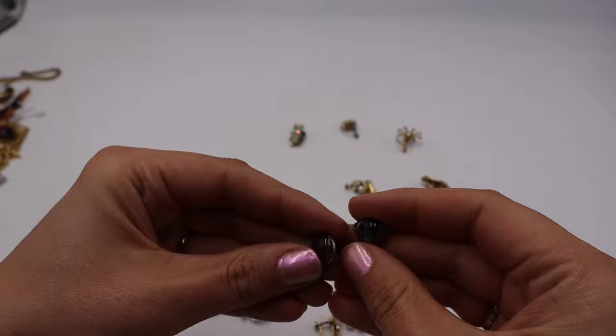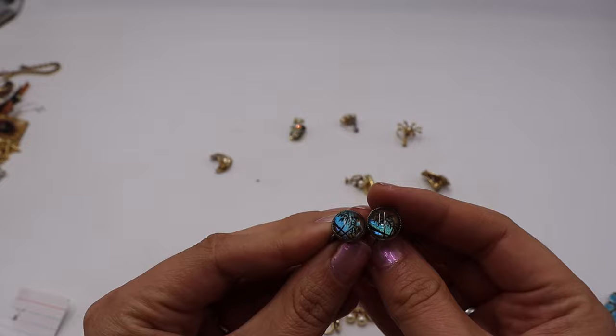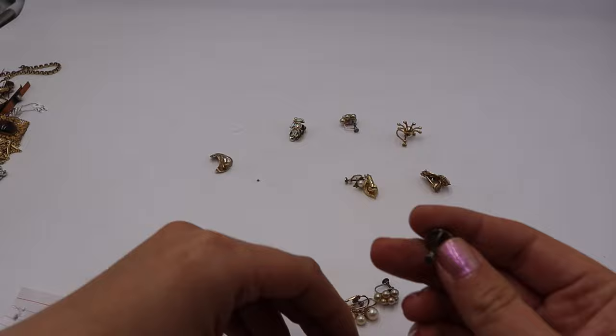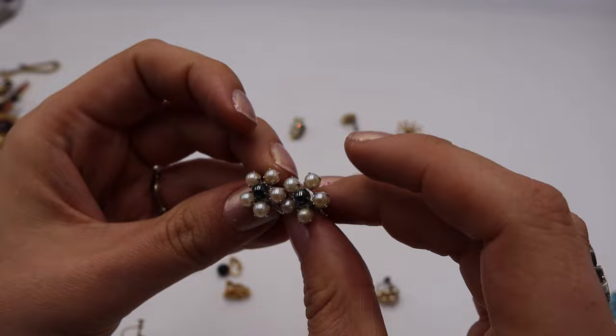These are dichroic butterfly wing screwbacks — you can see that blue iridescence with a palm tree or bird scene on the butterfly wing, very indicative of morpho butterfly jewelry. And that is a real butterfly wing on the back.